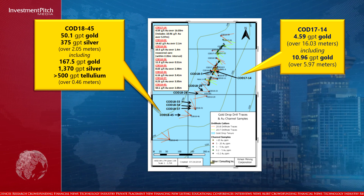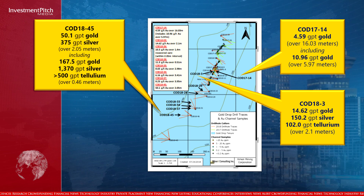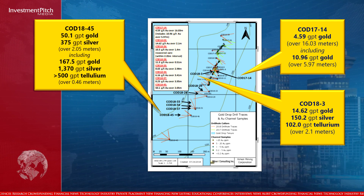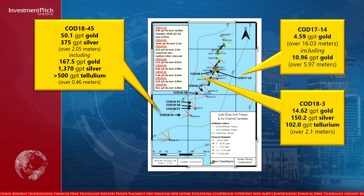Prior to these results, the highlight of the 2018 drilling program was 14.62 grams per tonne gold, 150.2 grams per tonne silver, and 102.0 grams per tonne tellurium over a 2.1-metre core length in hole COD 183 at the COD vein.